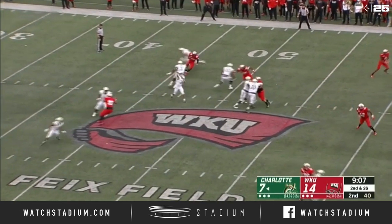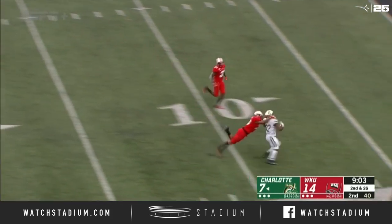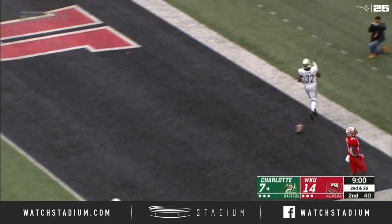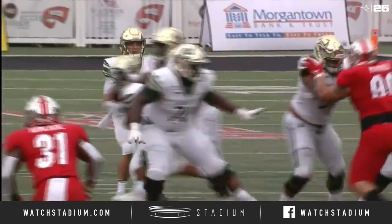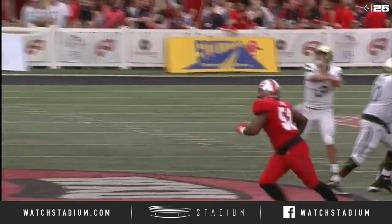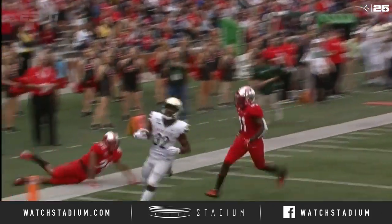Third and a mile. Reynolds with a clean pocket, floats one down the field and he's got LeMay. LeMay is at the five — slips out of a tackle and he's in the end zone! A gain of 47. Pretty pass from Reynolds to LeMay. Great call — got the flow going.